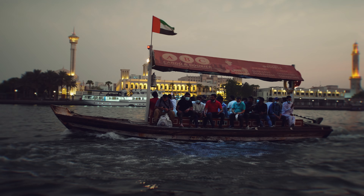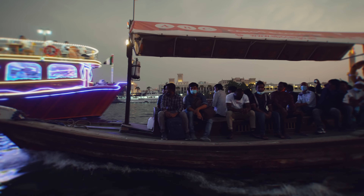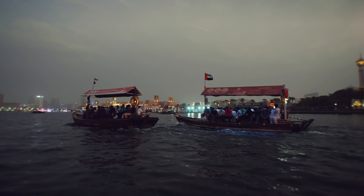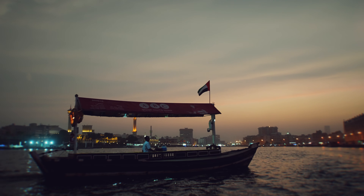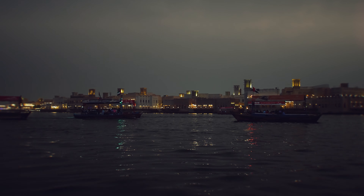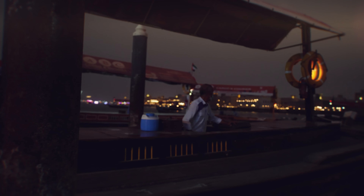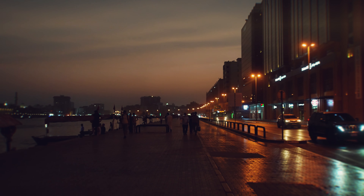Nothing can beat the thrill of an Abra ride across Dubai Creek. So guys, we reached this side. Let's go inside the souk and explore.